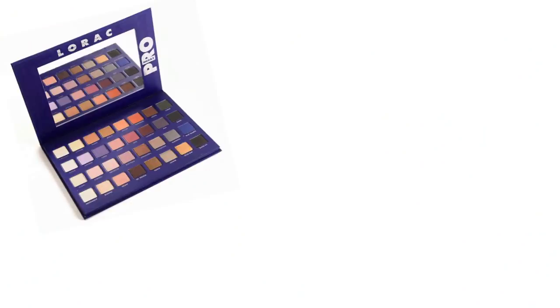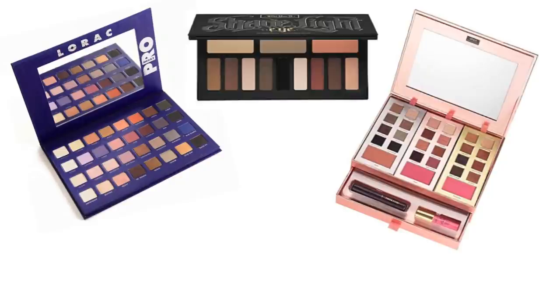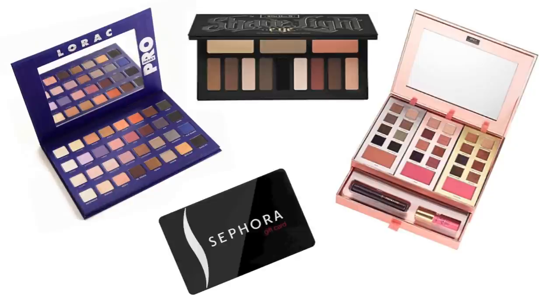First place is going to be a Lorac Mega Pro 2 palette. Second prize is going to be the Tarte Greatest Glitz Holiday Set. Third place will be the Kat Von D Shade and Light palette. And fourth place will be a $20 gift card to your choice of Sephora, Ulta, Target, or Starbucks. So there are four different chances to win — just follow the link in the description box to enter. I am so excited that we are able to join together and give these prizes away, and I just love all of these girls on YouTube.